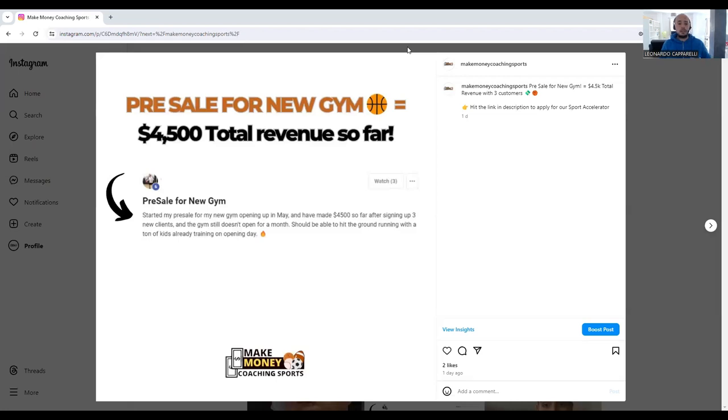The result I have in front of me is one we just posted a couple of days ago. It's a coach in basketball who is about to open his brand new gym next month. If you can have a look at the screen in front, we have 'pre-sale for new basketball gym.' This coach has made $4,500 total revenue so far. He wrote: 'Started my pre-sale for my new gym opening up in May and have made $4,500 so far after signing up three new clients. The gym still doesn't open for another month — should be able to hit the ground running with a ton of kids already training on open day.'